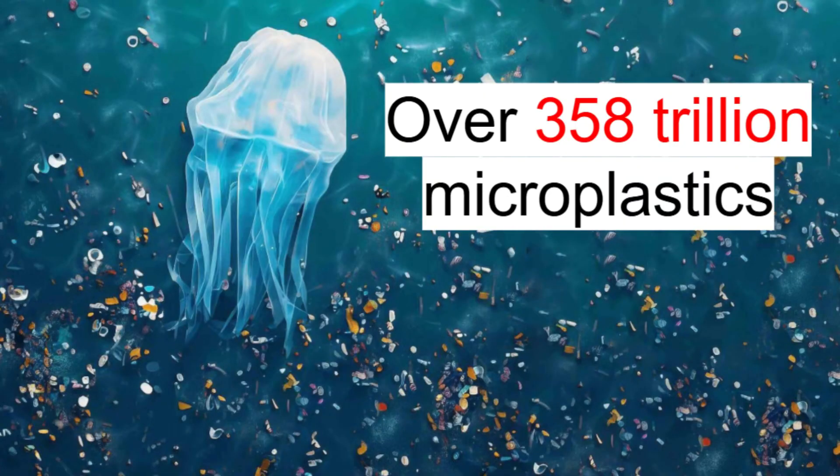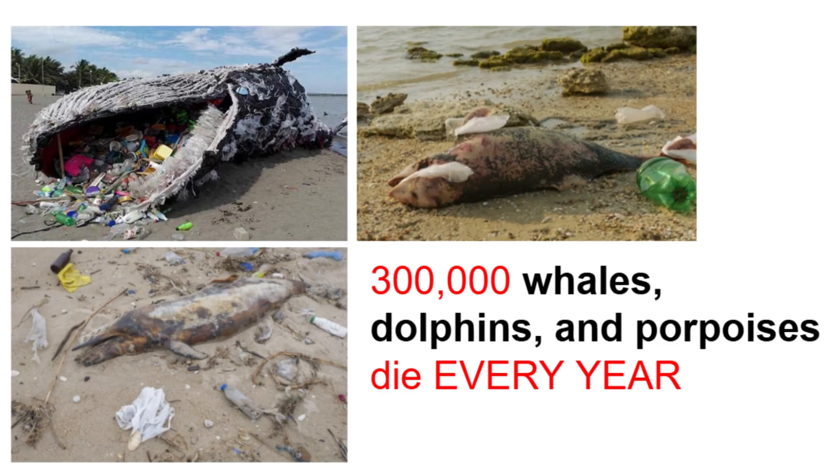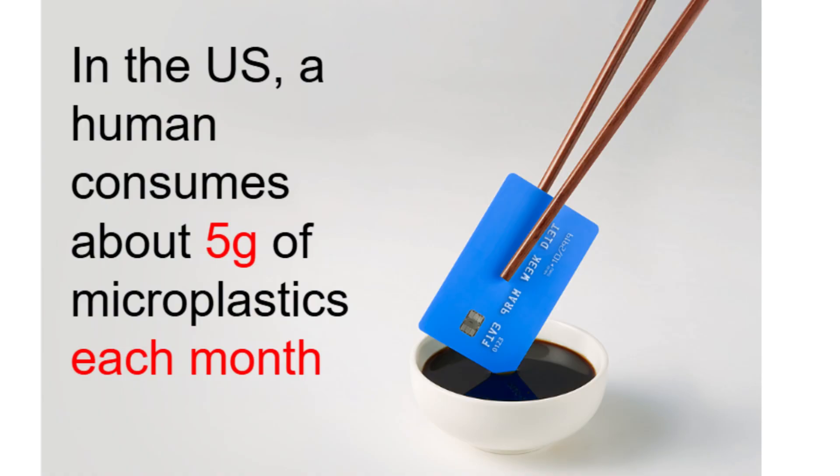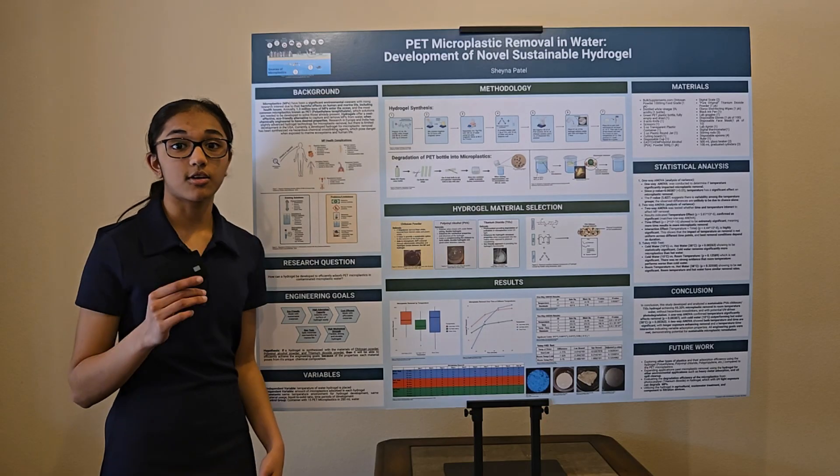our oceans are overwhelmed with over 358 trillion microplastics, killing over 300,000 whales, dolphins, and porpoises every year. Humans also consume about 5 grams of microplastics monthly — that's about the weight of a credit card.